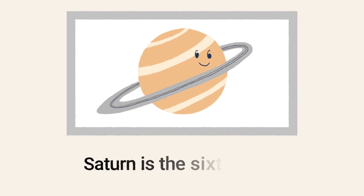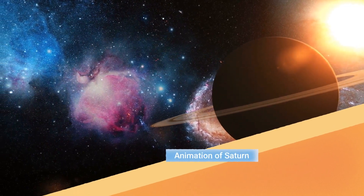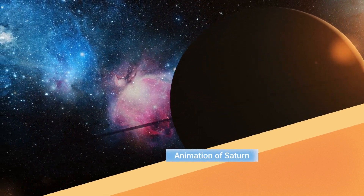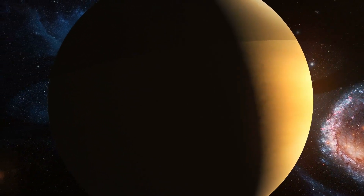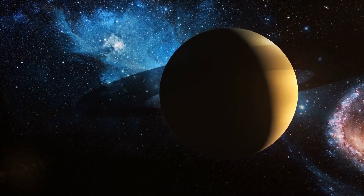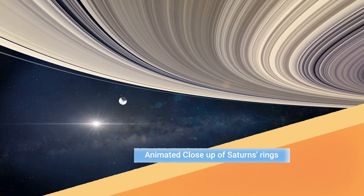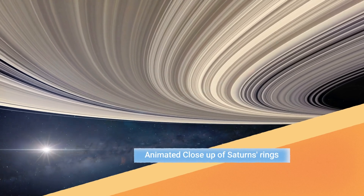Saturn is the next planet. This animation shows its cool rings. And here is an animated close-up. Saturn's rings are visible from Earth. It's also a gas giant, like Jupiter.